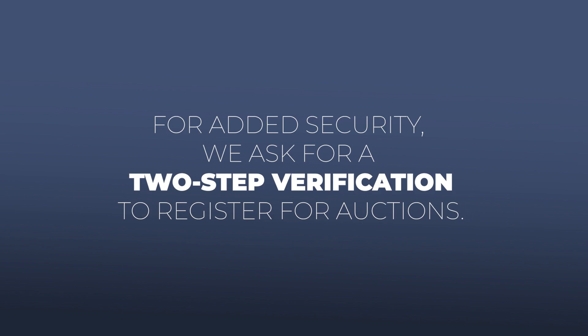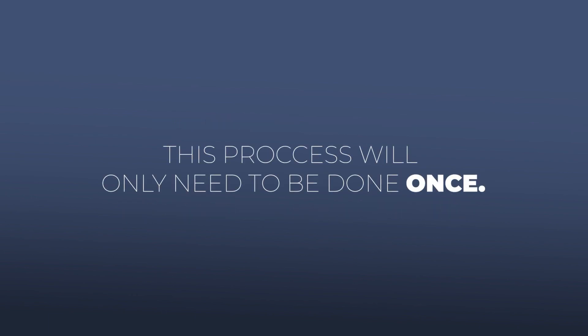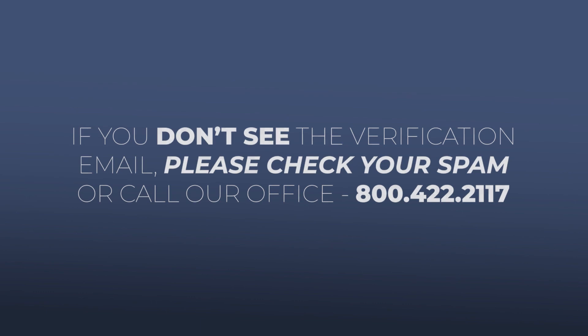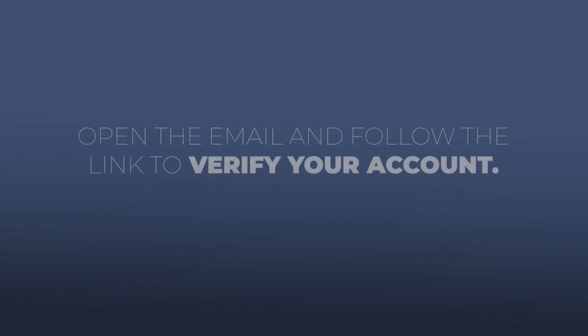For added security, we ask for a two-step verification to register for auctions. This process will only need to be done once. After you have entered all your information, you will receive an email with a verification link. If you do not see the email from Superior immediately after registering, be sure to check your spam folder. Open the email and follow the link to verify your account.